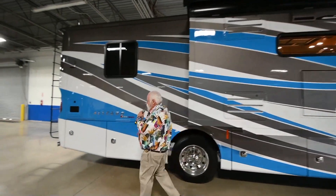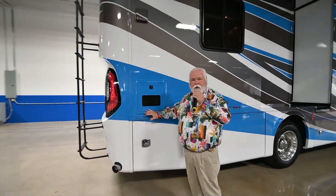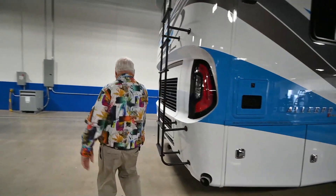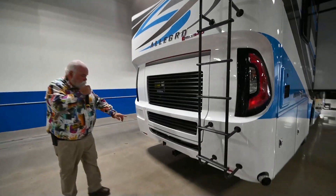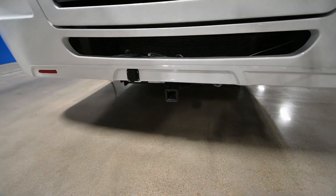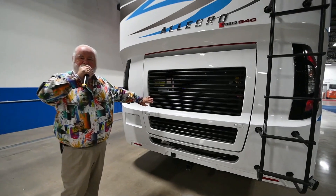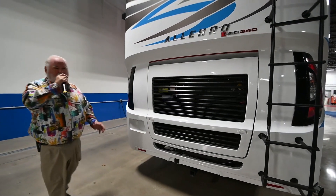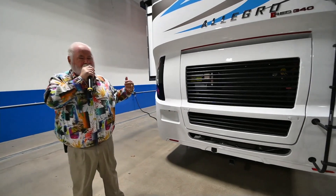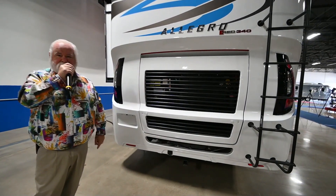Coming around back, a lot of these features are going to be redundant because they're on all of them. You've got the Truma Aqua Go — I'm not going to spend a lot of time on that because we've already shown that to you. You've got your receiver hitch back here with the seven-way Bargman plug. This is a stacked radiator in the rear. When you get to the Allegro Bus, you're going to have a side mount radiator. This coach only has one fill for diesel, and it's on the passenger's side.